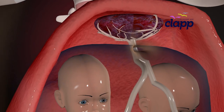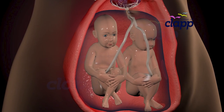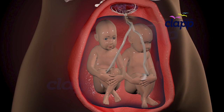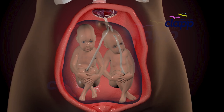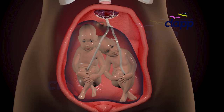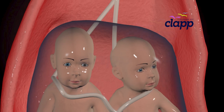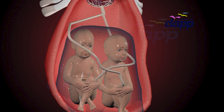The rarest and most fascinating type is when twins share one placenta and one amniotic sac — they're called Mo-Mo twins, or monochorionic monoamniotic twins. Sharing both makes them incredibly close, but it can also be risky because their umbilical cords can sometimes tangle as they grow. So this type of pregnancy needs special medical care.